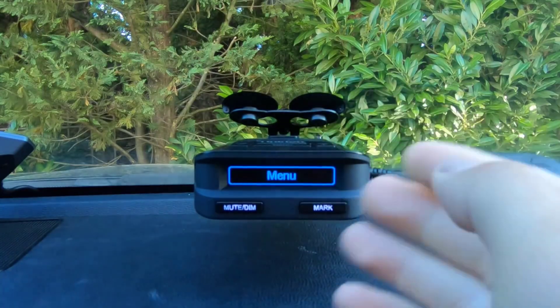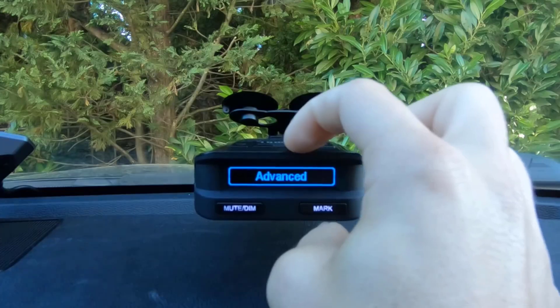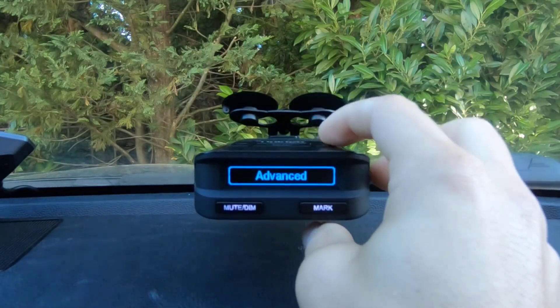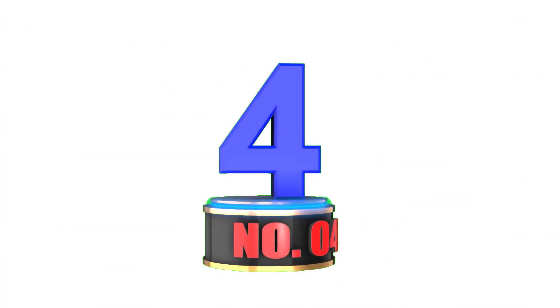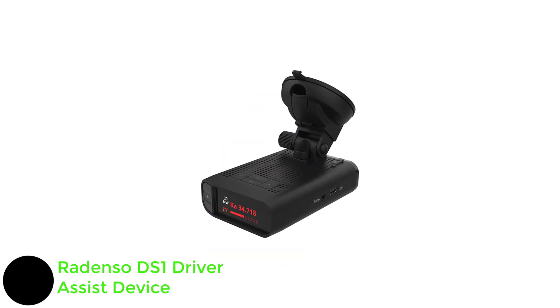The multi-color OLED display is a step up from the DFR7's monochromatic display, since it uses a broad color palette to show information. That's a comparatively small, fixable issue for what is otherwise a solid radar detector that you can get for a very reasonable price.